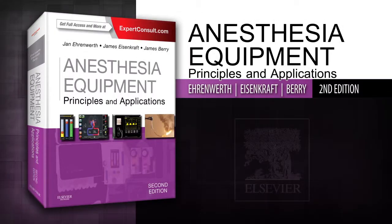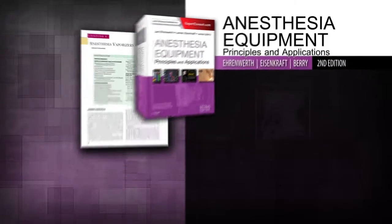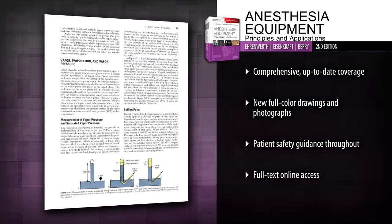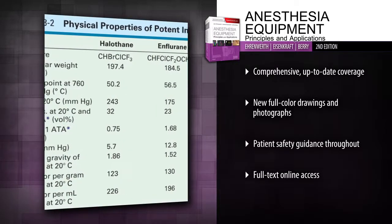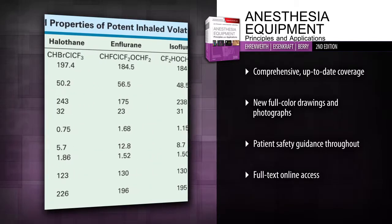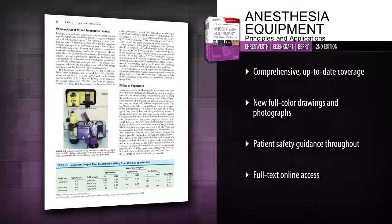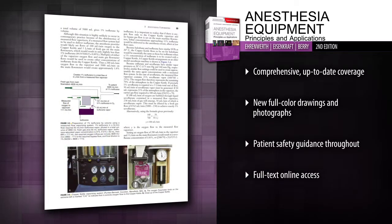Introducing Anesthesia Equipment: Principles and Applications, 2nd Edition. This book offers expert, highly visual, practical guidance on the full range of delivery systems and technology used in practice today. It equips you with the objective, informed answers you need to ensure optimal patient safety.